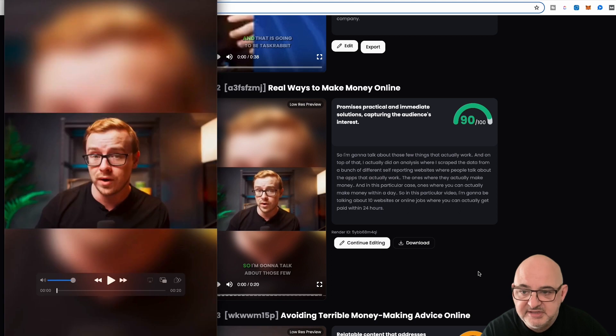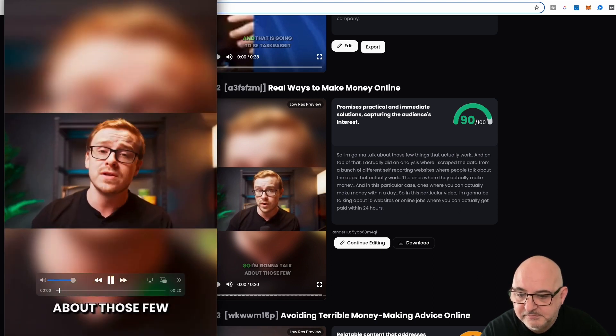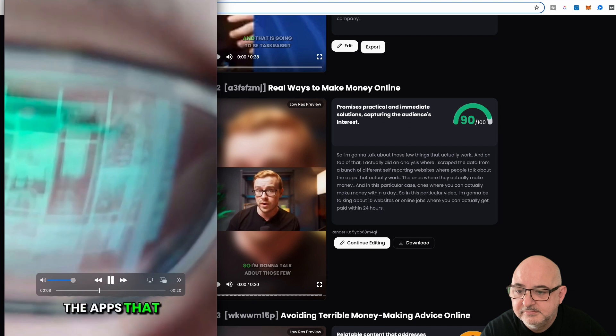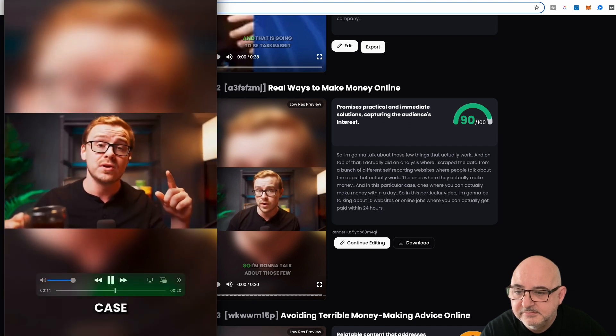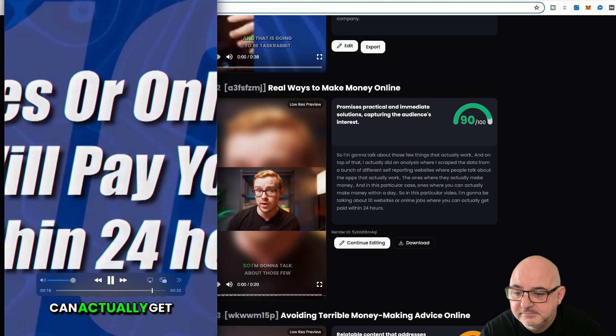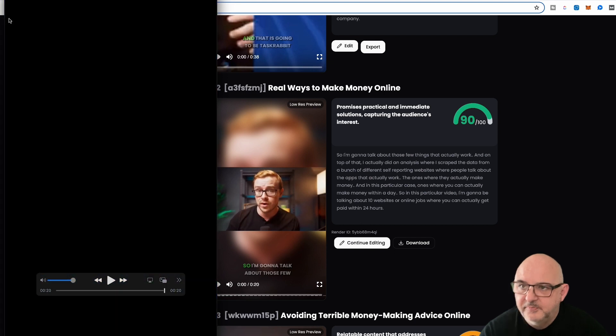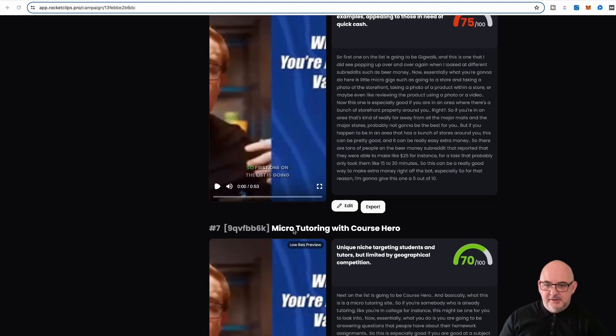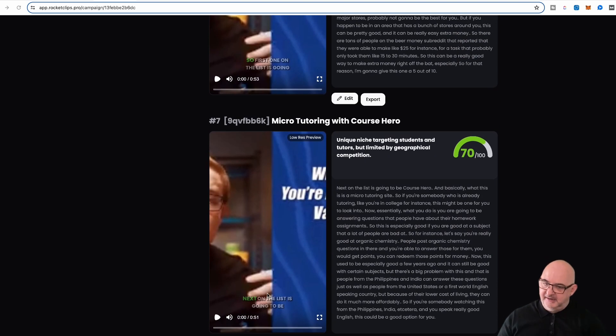Here's the downloaded clip — you can hear how well it flows, talking about 10 websites or online jobs where you can get paid within 24 hours. It's really good. For longer clips, edit one of the longer ones at the bottom and upload it — it's a really nice app well worth getting. Remember we only have 20 spots available for the bonus, so if you want to lock this in make sure you're quick. Thanks for watching and watch out for the next video.